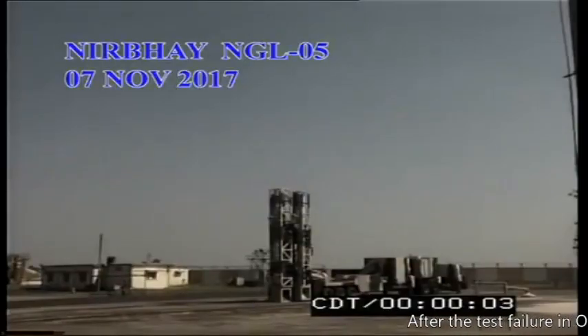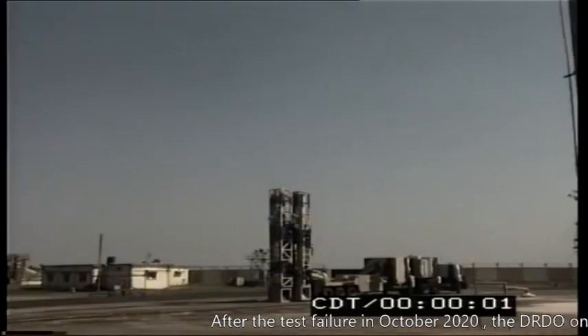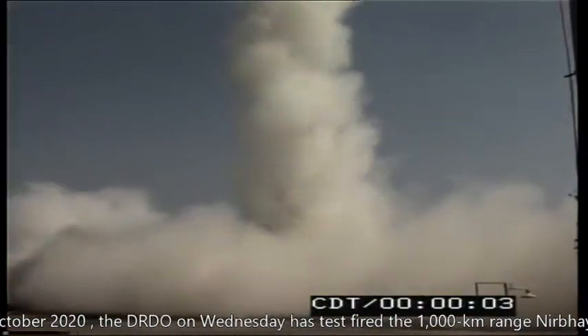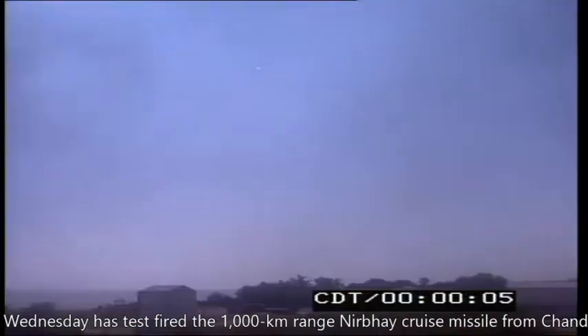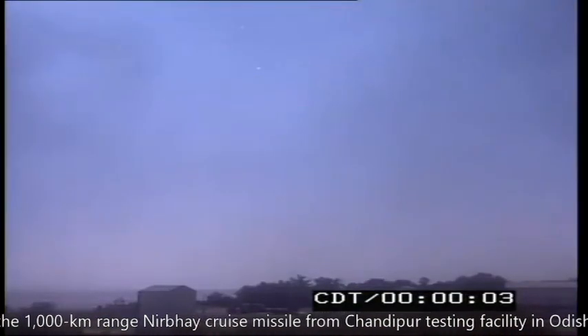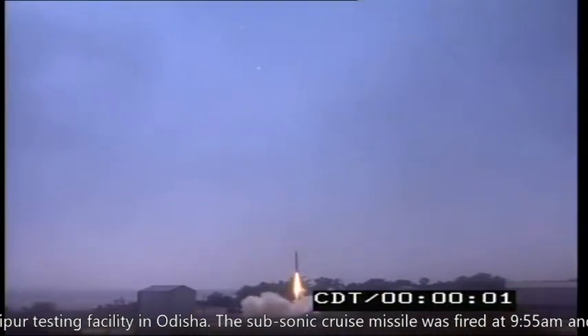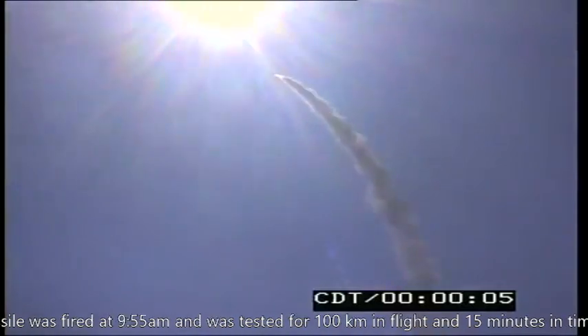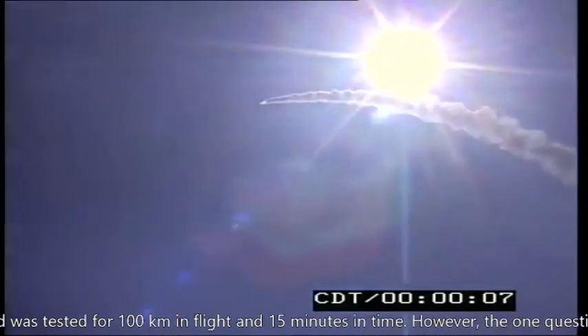After the test failure in October 2020, DRDO on Wednesday test fired the 1000 km range Nirbhay cruise missile from the Chandipur test facility in Odisha. The subsonic cruise missile was fired at 9:55 am and was tested for 100 km in flight and 15 minutes in time.